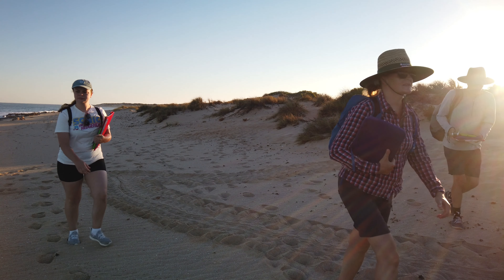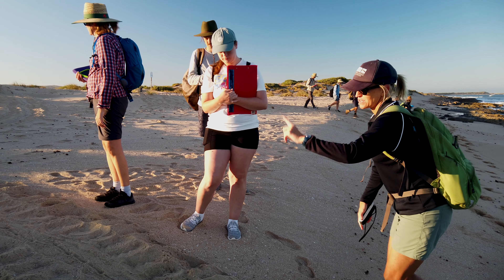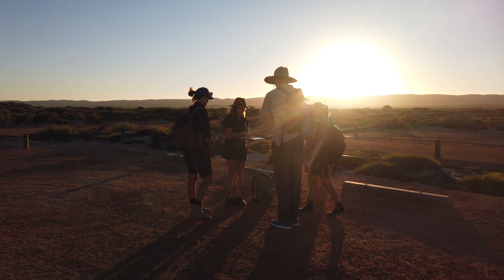We put them through an intensive training week to teach them the difference between nests and false crawls and the three species that make the tracks on our beaches. Once they are qualified as competent turtle trackers, they hit the beach every morning and record the data.